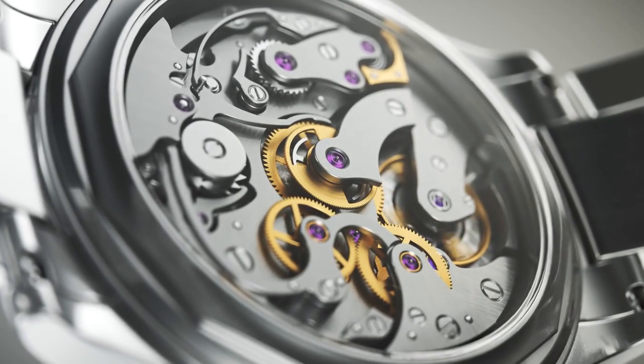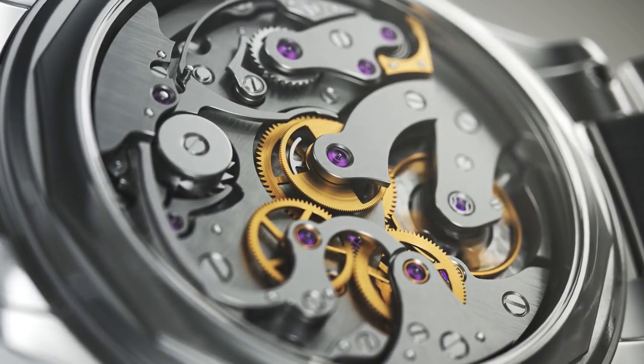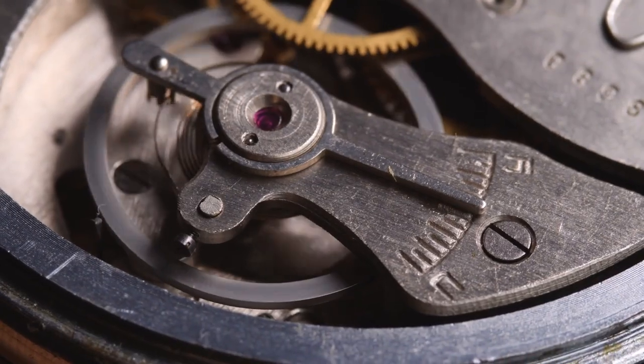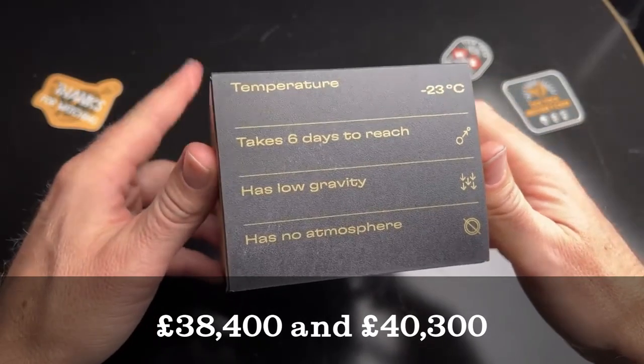Last year, the Moonshine Gold alloy was also used for two Speedmasters. One has a green sunbrushed dial, and the other has a gold one with black sub-dials.